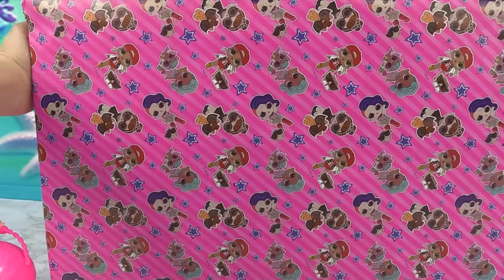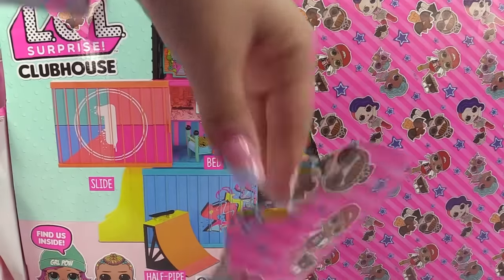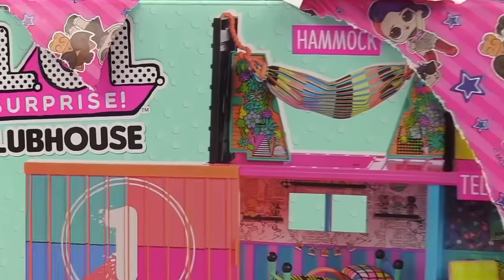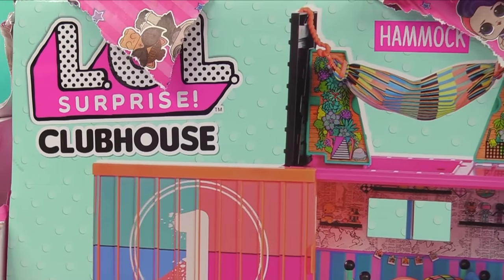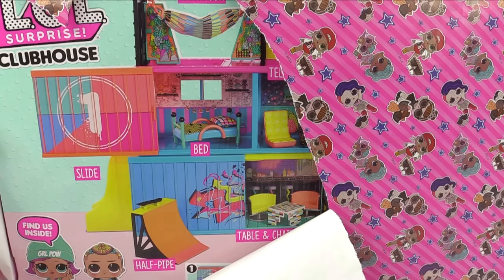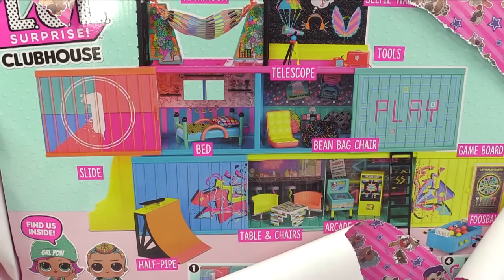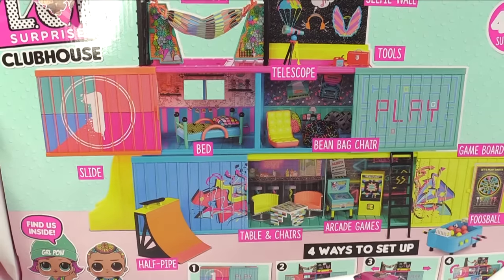Alright, you guys ready to see what's behind this beautifully wrapped package? Let's see. Did they just send me the LOL Surprise Clubhouse? They did! Thank you, MGA. I was just checking it out at Amazon.com, and lo and behold, it's right behind this package. Look how cool it is.